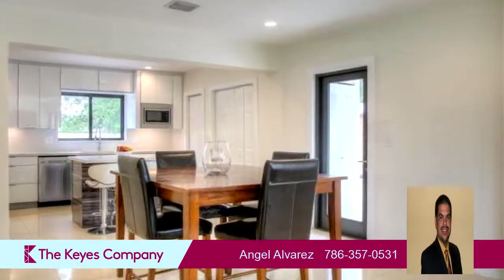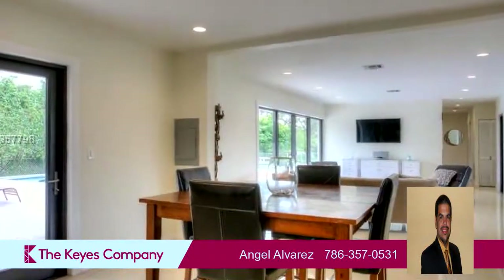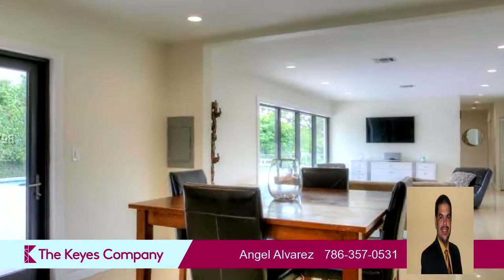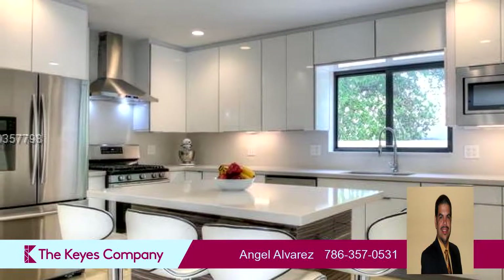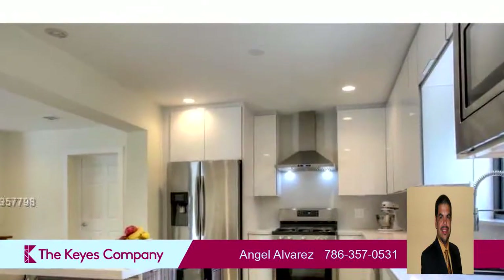The approximate square footage is 1,999 square feet. This property is represented by Angel Averis, the Kai's company.